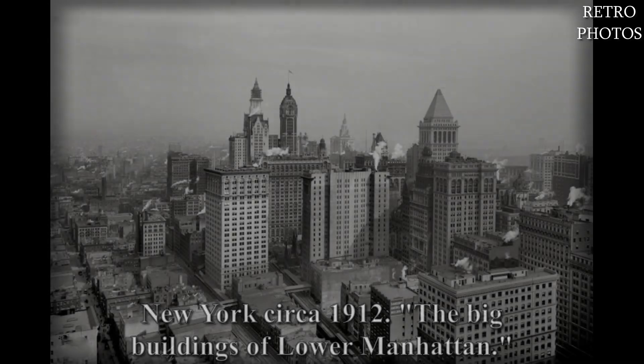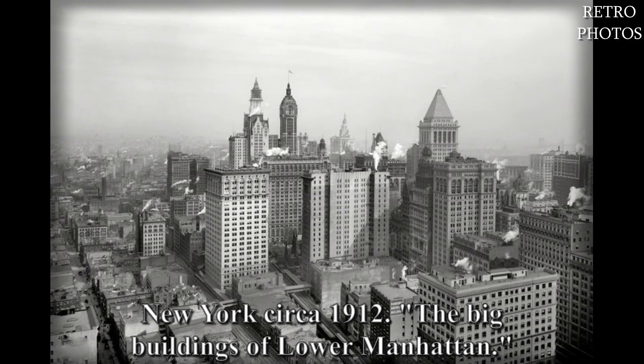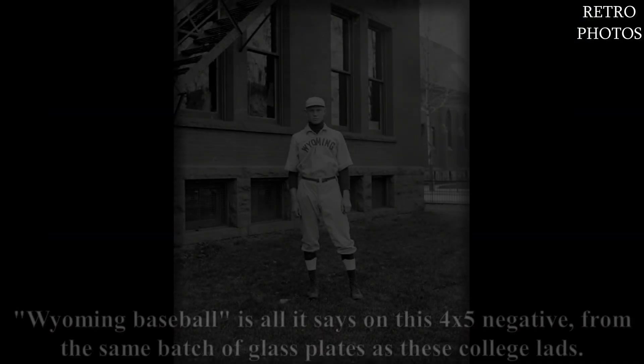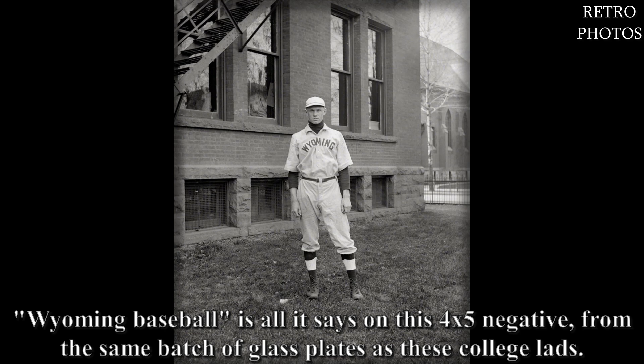New York, circa 1912 — the big buildings of lower Manhattan. Wyoming baseball is all it says on this 4 by 5 negative from the same batch of glass plates as these college lads.